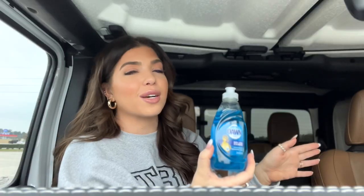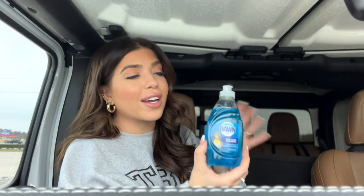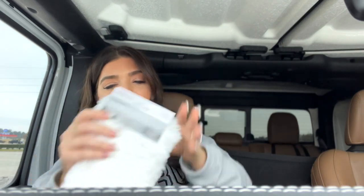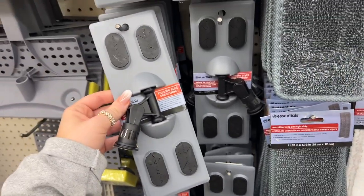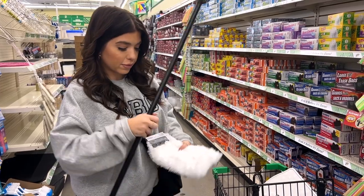Something else I always buy at Dollar Tree is the blue Dawn dish soap. A makeup artist told me years ago not to waste money on expensive brush cleaners — just use a cup with a little blue Dawn and water to clean your makeup brushes. I also love this size because I keep mine under the bathroom sink and don't want to take up a ton of room. There was also a whole display of mopping and dusting items, so I picked up this pad that works for both — I'm personally just going to use it as a duster. I also picked up the handle that attaches to it.